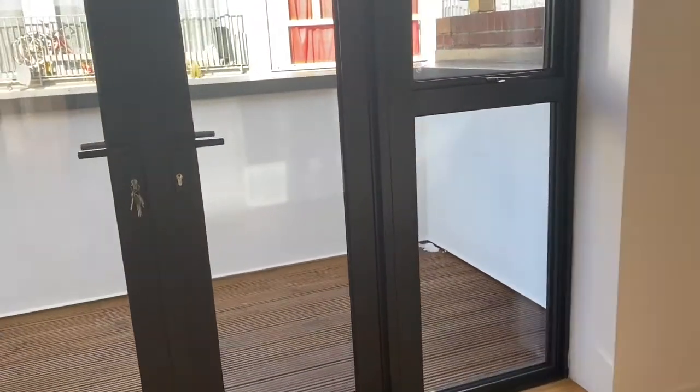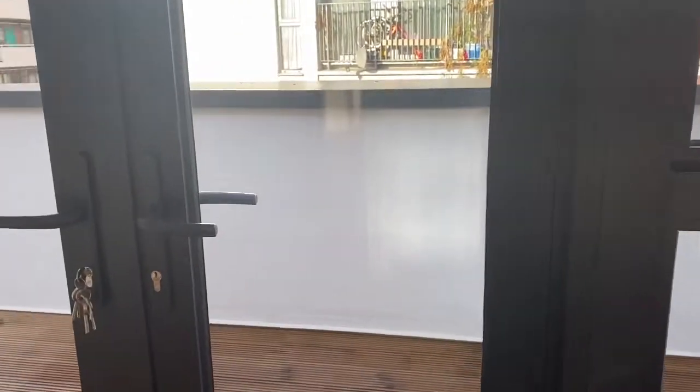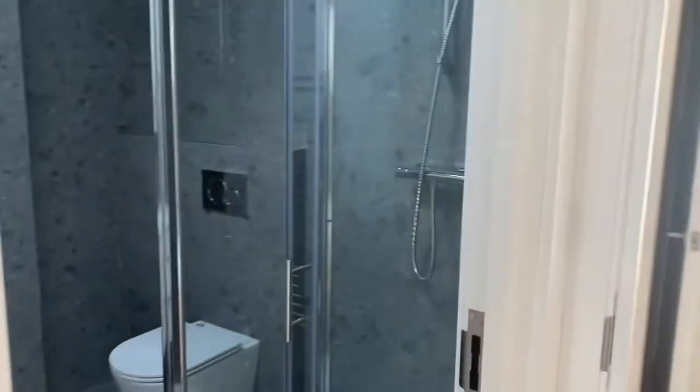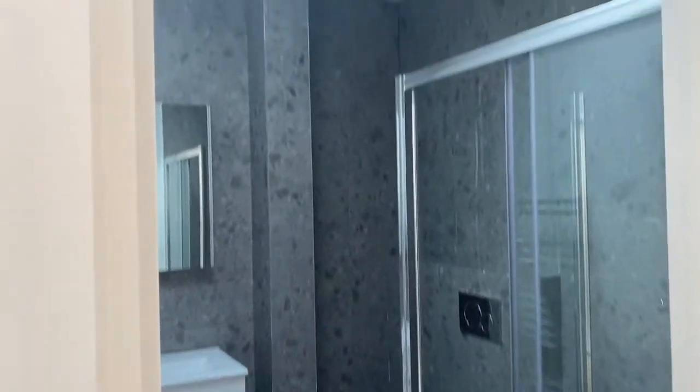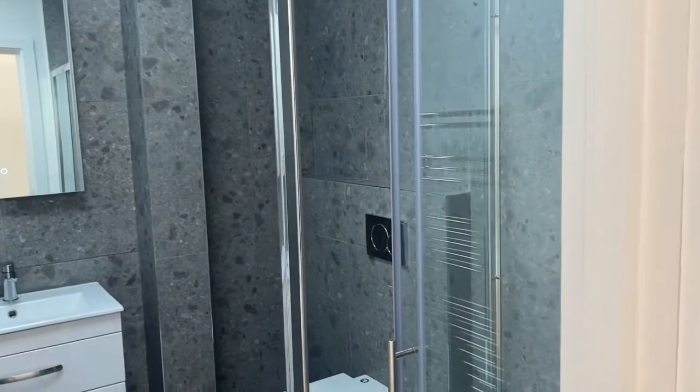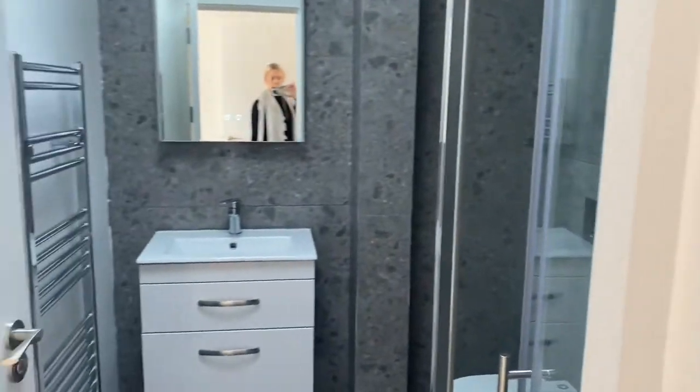Here you've got the master bedroom which has access to that first balcony as well — really good sized double room, loads of light coming in through here. And then you've got the ensuite bathroom just here, a lovely modern bathroom with a skylight so you get loads of light flooding through into this space.